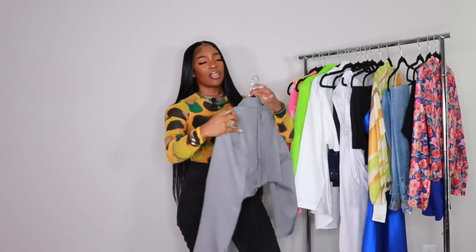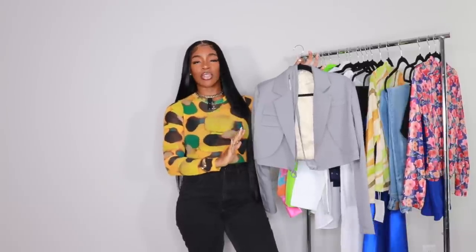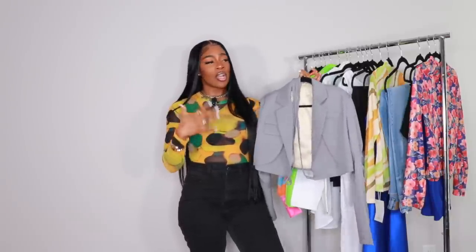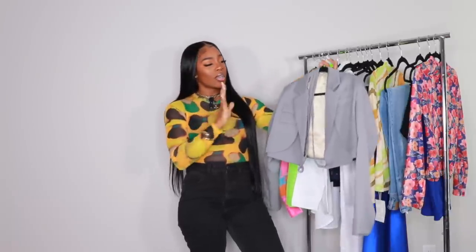The easiest way to look expensive on a budget is to wear a blazer. It doesn't matter how much it costs — as long as you iron it, it's going to look good. One of my tips for making Shein or any affordable item look expensive: iron it, steam it, get the wrinkles out. Wrinkles automatically make you look cheap. All clothes in this video were ironed or steamed before filming, because Shein's stuff comes wrinkled as hell.